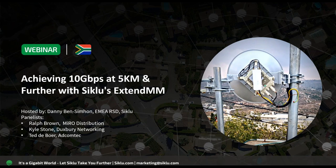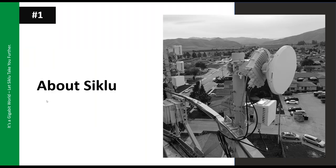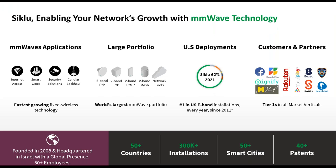Good morning, everyone. Thank you, Dan. I hope everyone can hear us loud and clear and is able to see my screen. Let's begin. I'll start with a few words about Siklu. For those who don't know us, Siklu was established back in 2008 with a groundbreaking innovation that presented to the market the most affordable and carrier-grade millimeter wave solution.